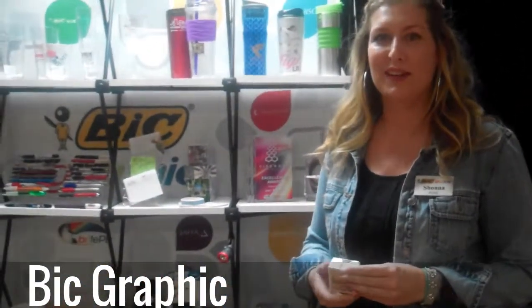Hi, I'm Shawna Rose and I work for Big Graphic. I have two items here that I'd like to show you today that have been very popular and are trending.